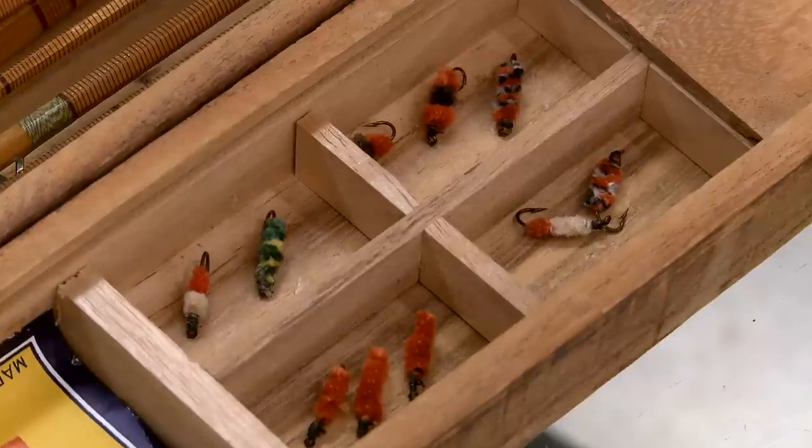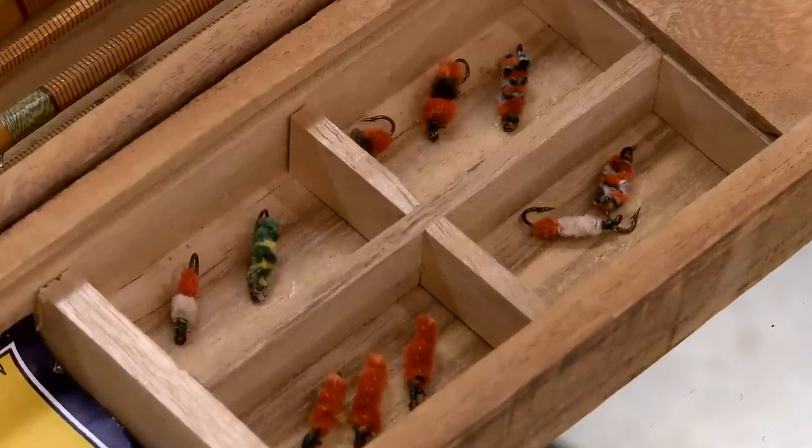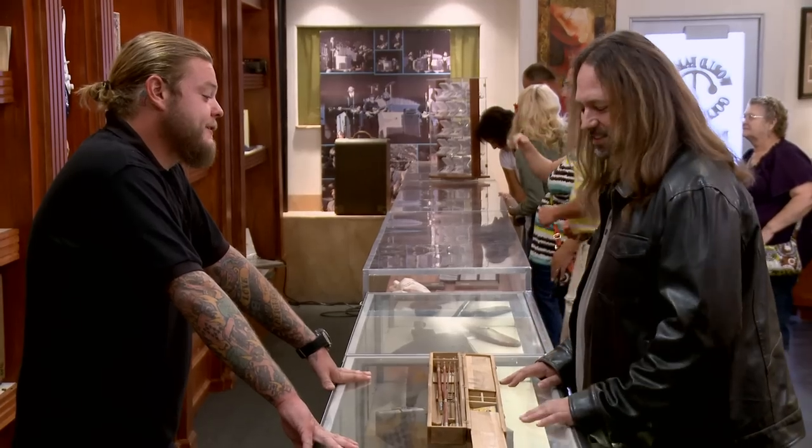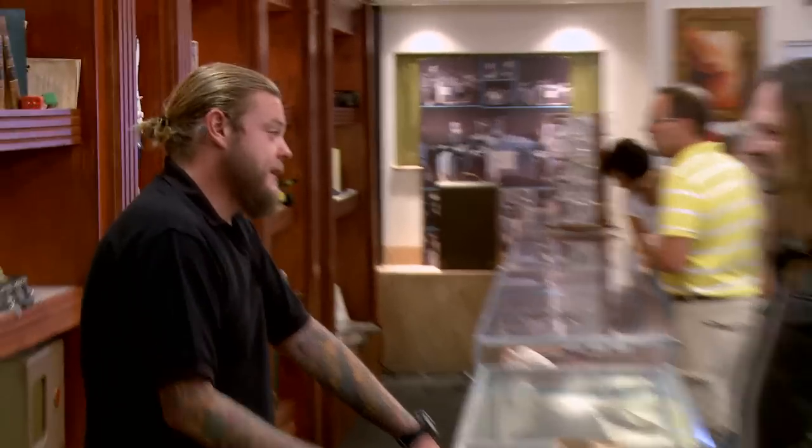Fly fishing looks cool. They're out there making the fish jump out of the water and making the fly kind of dance. I'm more of the other kind of fishing — you sit on the dock in a chair, not even holding a pole.